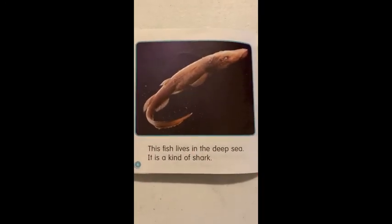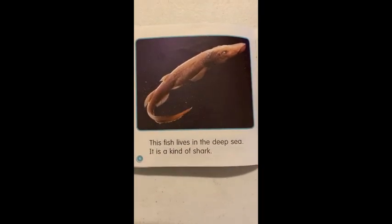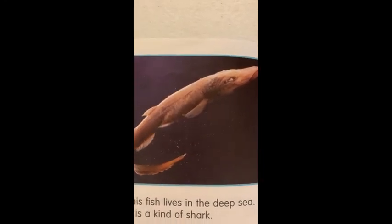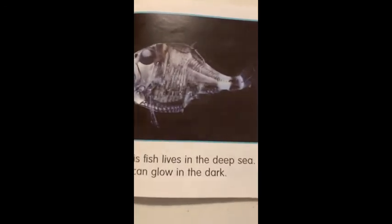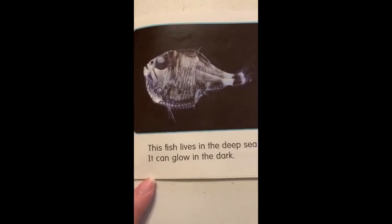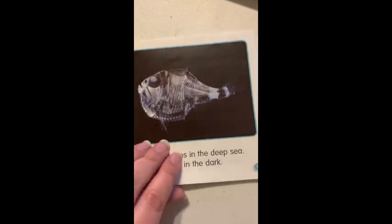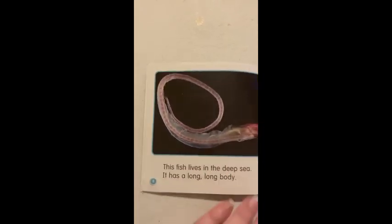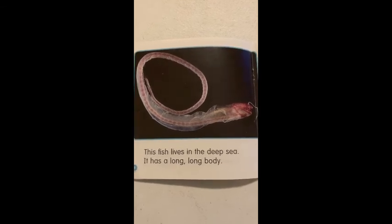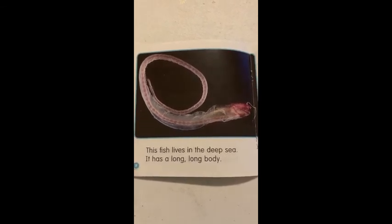This fish lives in the deep sea. It is a kind of shark. This fish lives in the deep sea. It can glow in the dark. This fish lives in the deep sea. It has a long, long body.